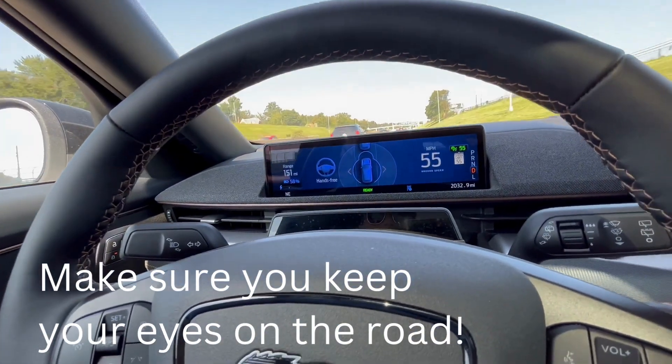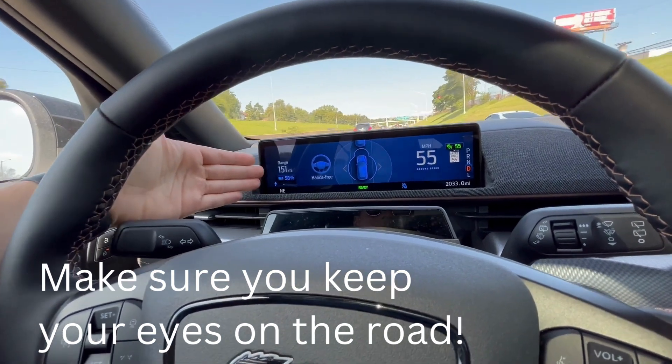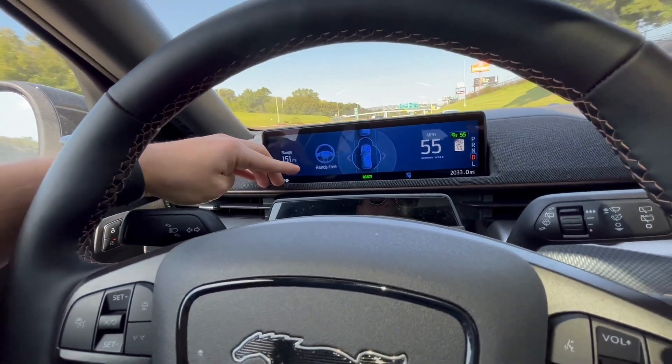Once in the designated Blue Zone, your instrument panel will display blue, letting you know that you can go hands-free.